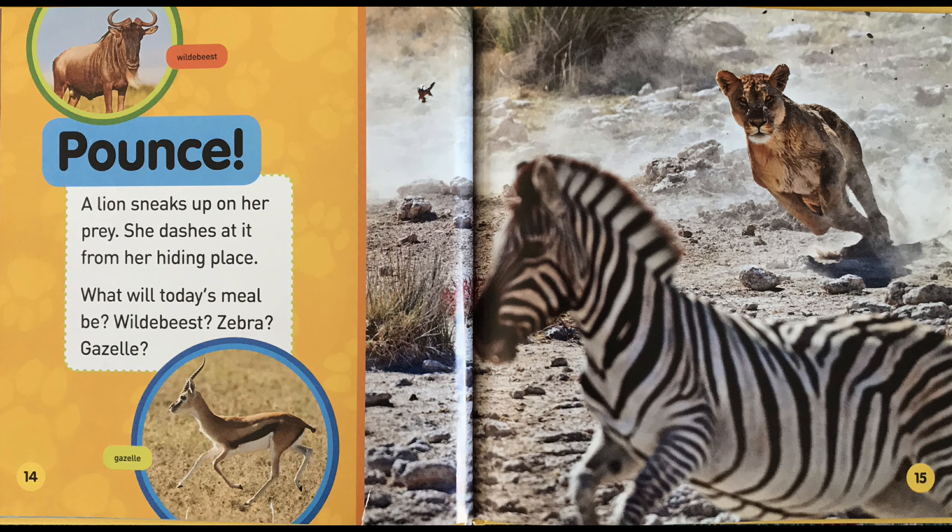Pounce! A lion sneaks up on her prey. She dashes at it from her hiding place. What will today's meal be? Wildebeest? Zebra? Gazelle?